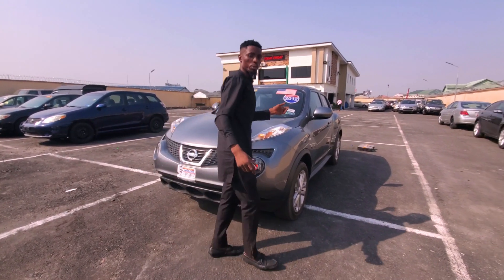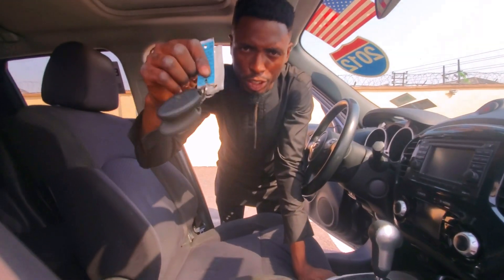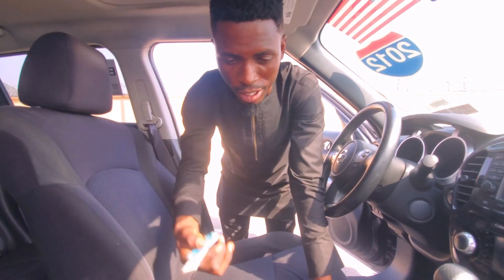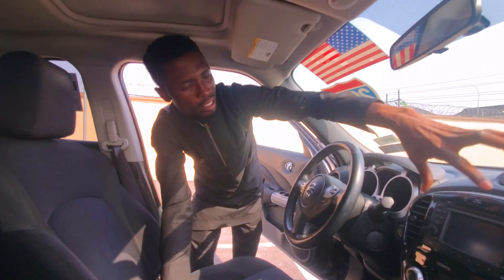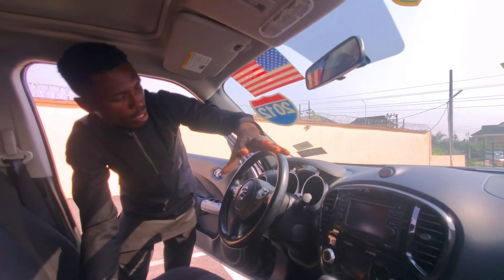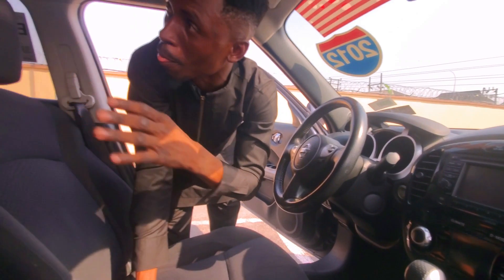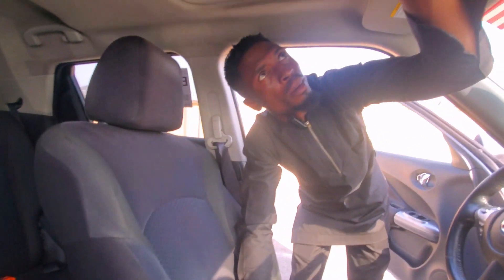Let me show you the interior view of the car. The car has keyless entry, fabric interior, and a Bluetooth system. The AC is working perfectly fine, steering controls — everything is okay.